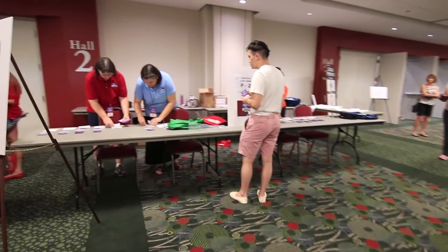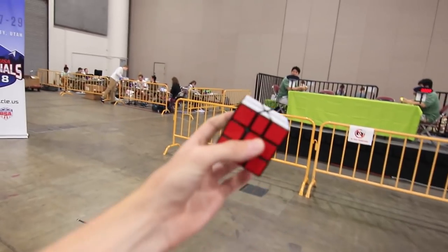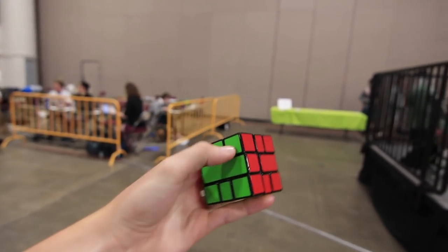The lines died down a little bit, so I guess I should go check in now after my first event. And now it's time for me to do Square One, which I haven't practiced for at all, so we'll see how this goes.